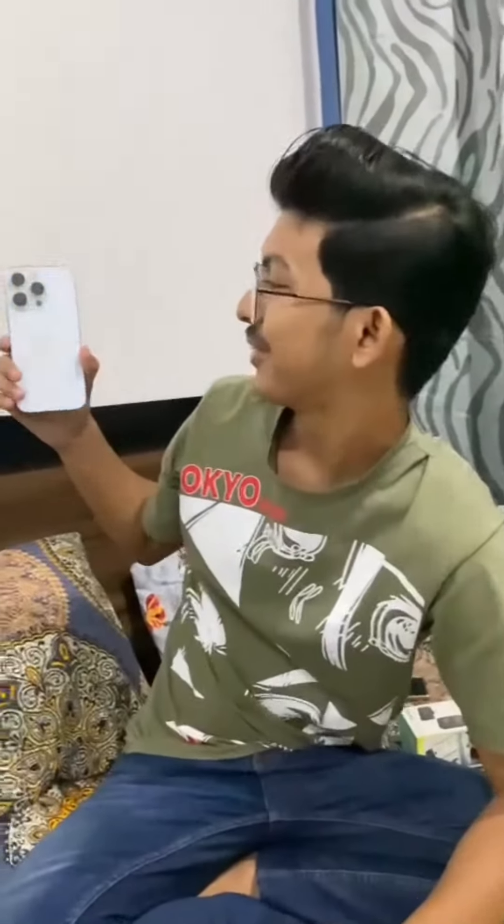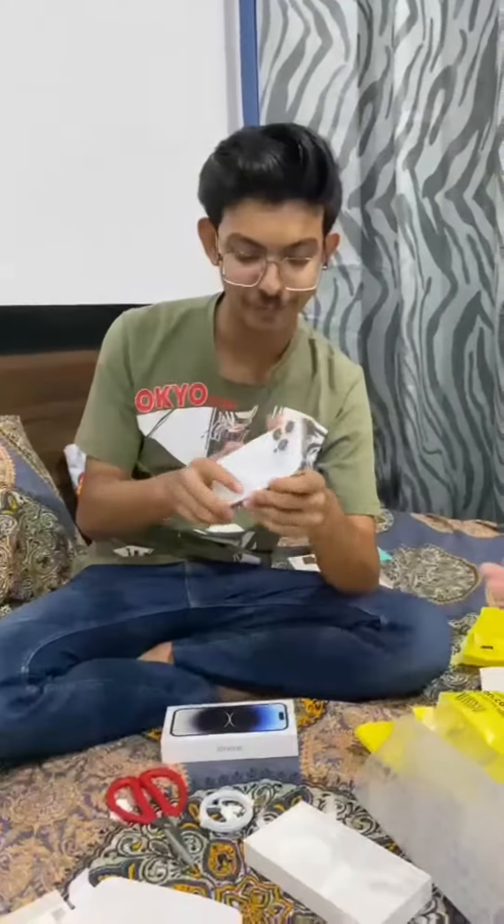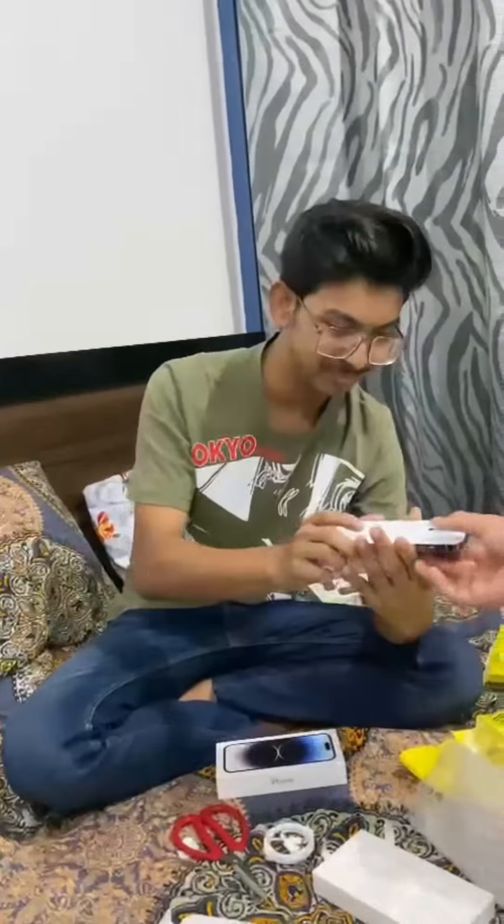Oh my God! I'm so glad to see it. Oh wow! I've finally got it. We're going to see you next time — check out this video. I'm glad to see you.